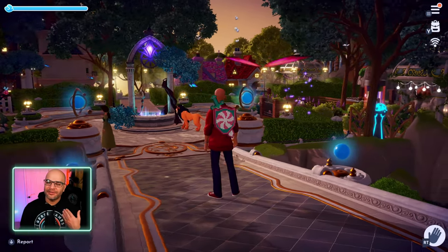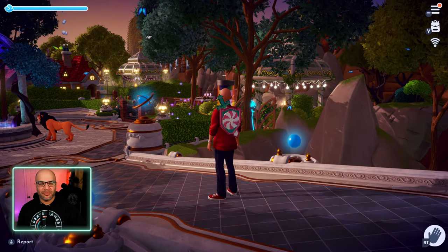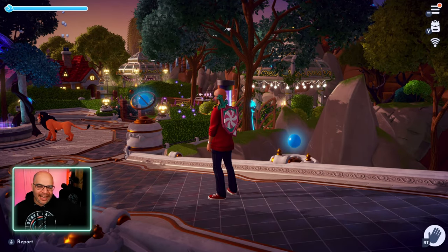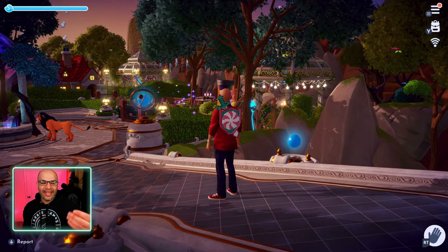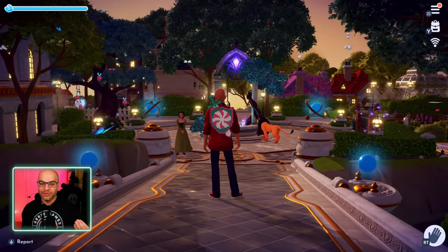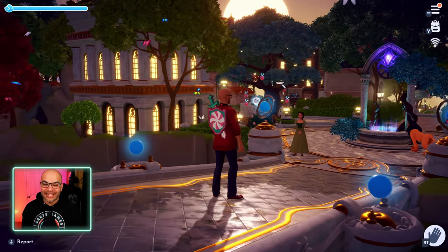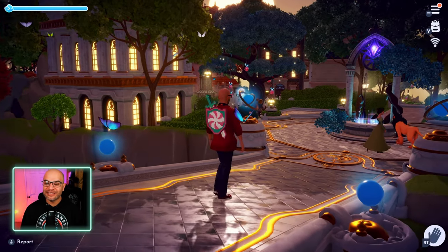We're gonna pan the camera around — we wanna see, well, what's the view from up here coming from the castle. Look at these gazebos and all the hedges. This is very different; I've never seen so many hedges being used, and this is really nice. I'm a big fan of hedges, so I'm really loving this feel.